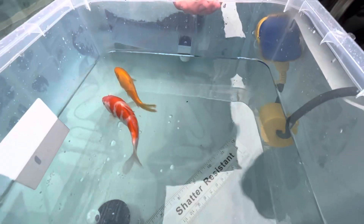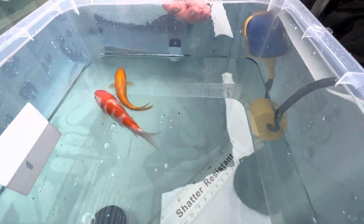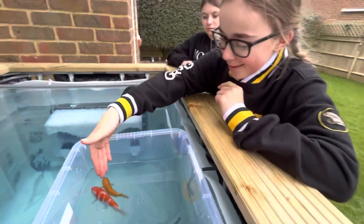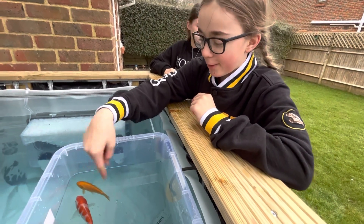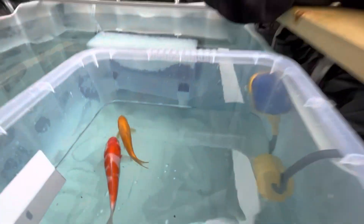So here are our new fish. Do you want to introduce them, Emily? This is Bob the Kohaku and this is Pascal the Kumonryu Koi. They're just chilling — yeah, we just got them home.